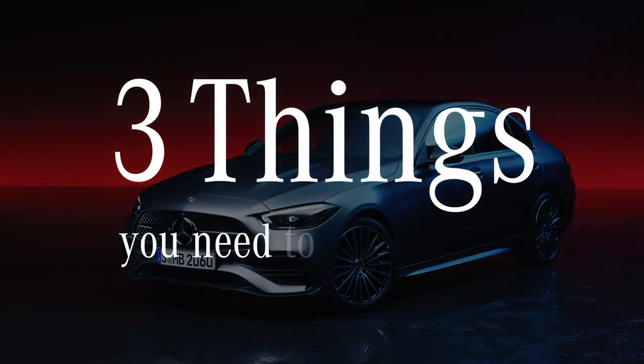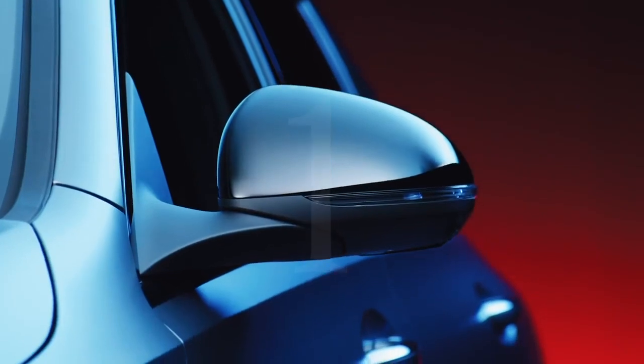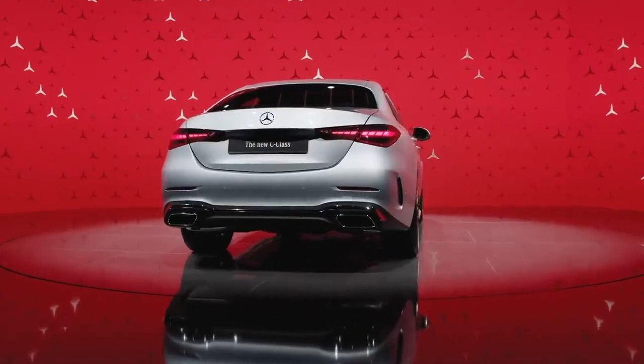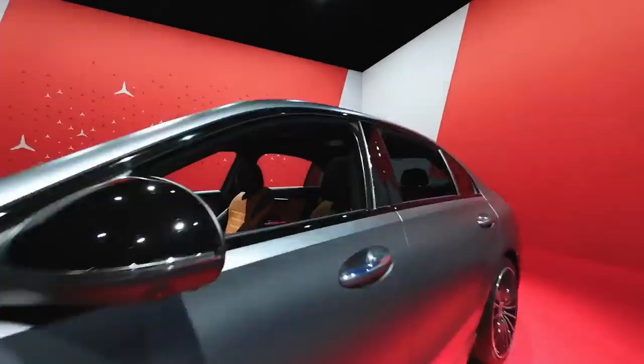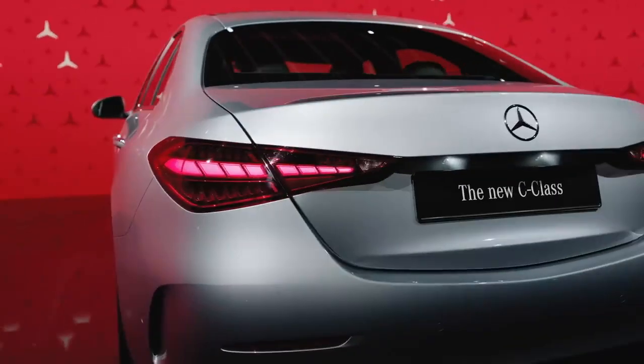Three things you need to know about the new C-Class sedan. First, the new C-Class is truly beautiful. It has an elegant and, at the same time, dynamic and sporty exterior design, with a generously proportioned passenger compartment and striking rear, cab backward design.